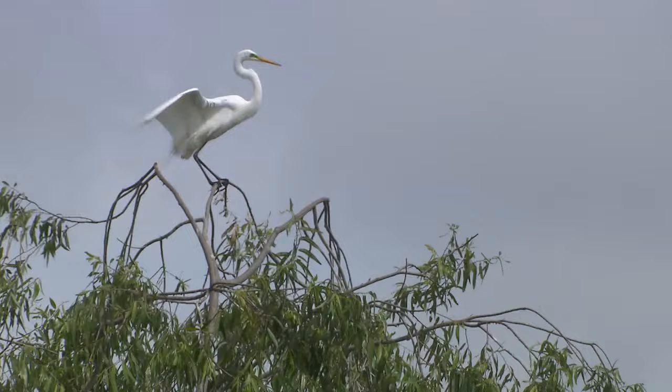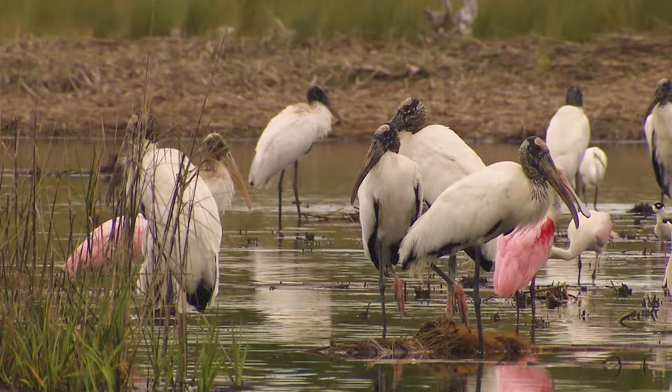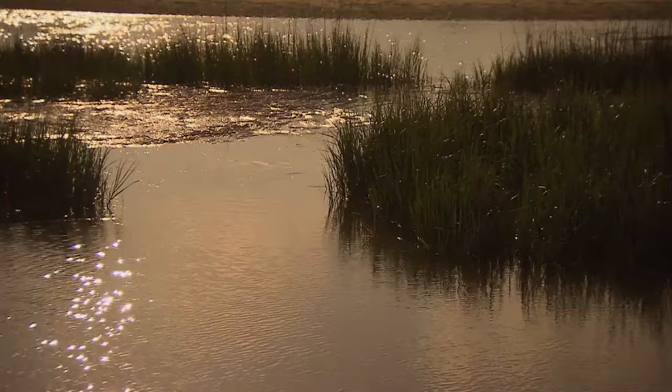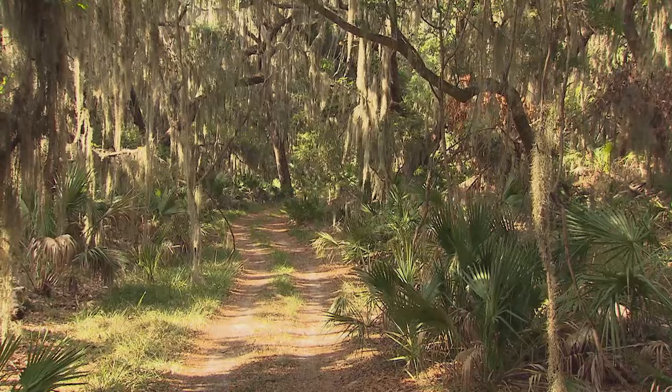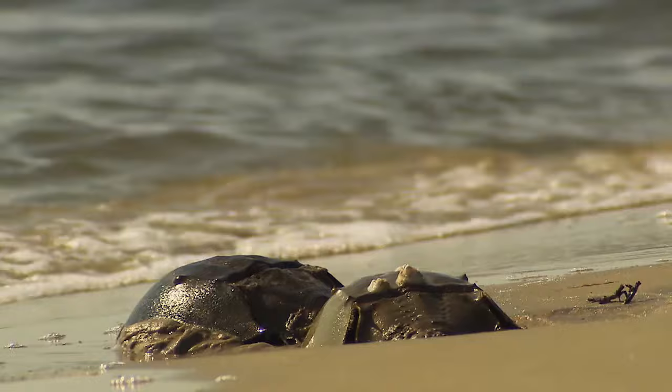One of the best places to see birds is nearby Little St. Simons Island. It is privately owned and set up as a nature resort. This island is the opposite of the hustle and bustle of St. Simons. A boat brings you here, where 11,000 acres of pristine maritime forests and beaches offer amazing views of wildlife.